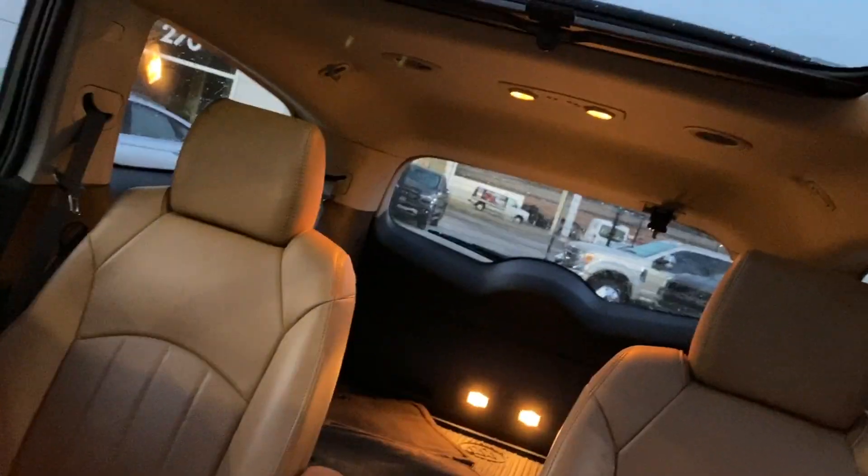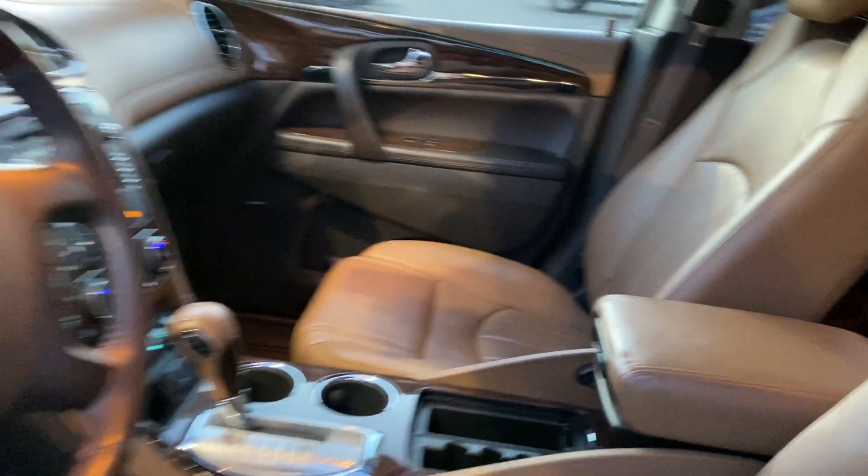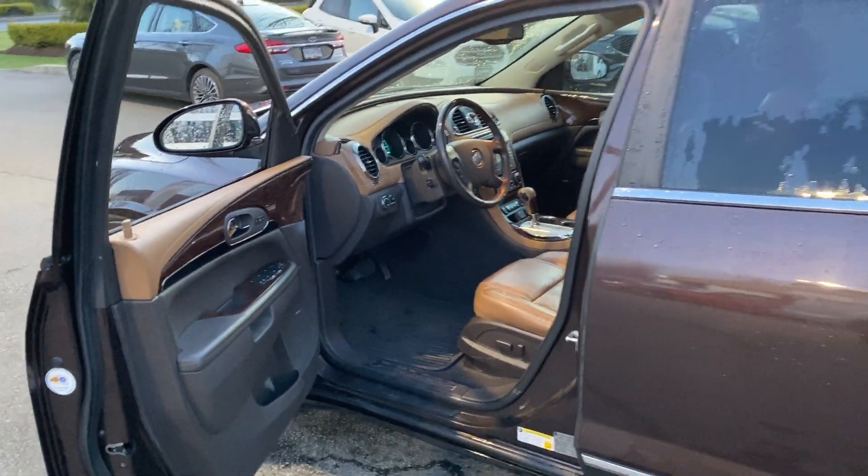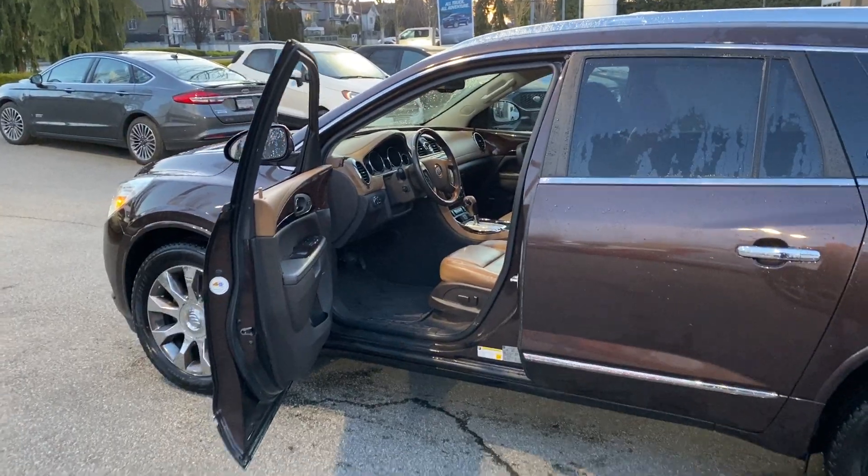Quad captains chairs, power tailgate — very nice vehicle. You're going to find this Buick at Martin Brothers Ford Lincoln, 270 Southeast Marine Drive in Vancouver.